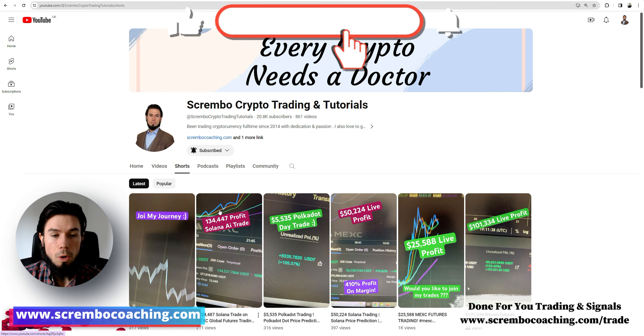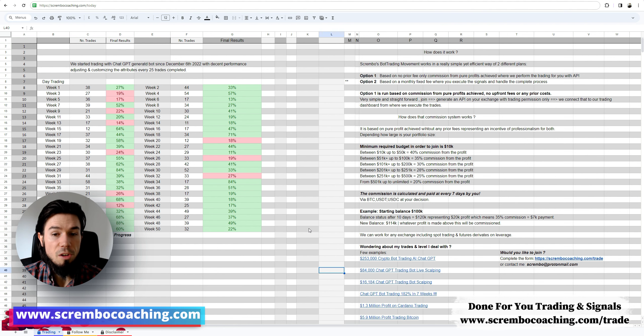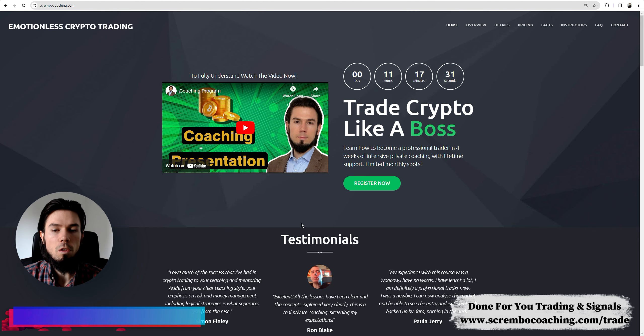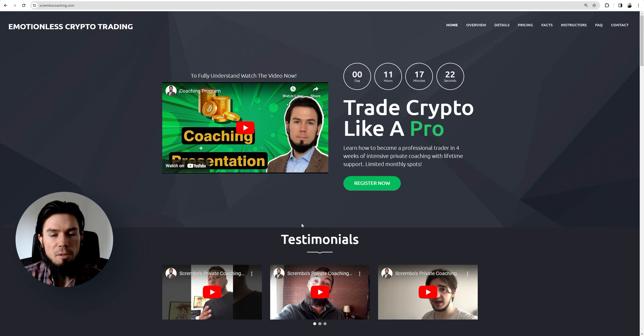You can see more on my channel's shorts, including the ability for you to join my trades — completely done for you. This is my trading journal and you can find out more on my page as well. For those of you that value education and believe it's important to become a professional trader, or act as a professional trader even part-time, make sure to check out the coaching program. Have a good time folks, enjoy and we'll talk to you soon.